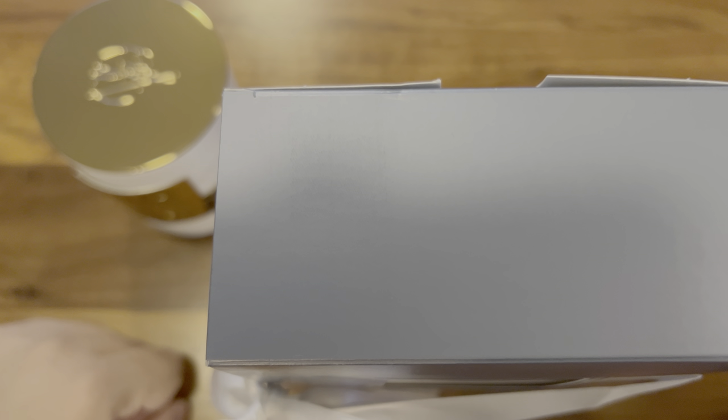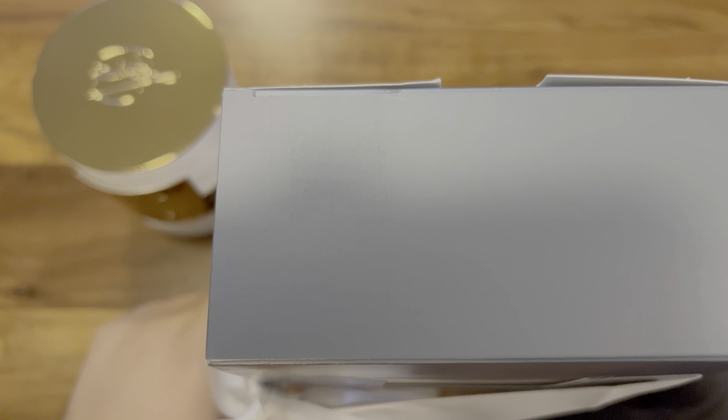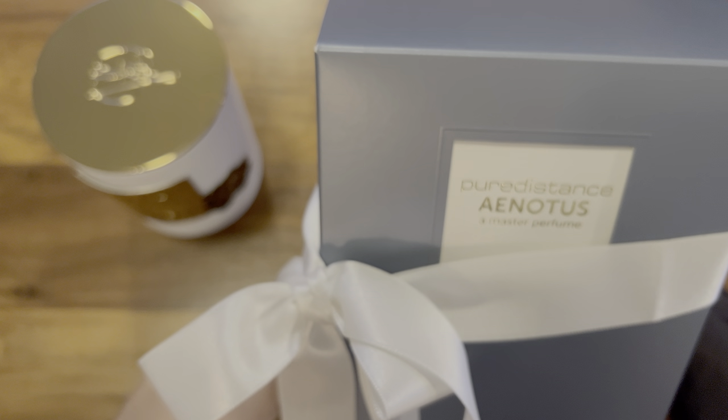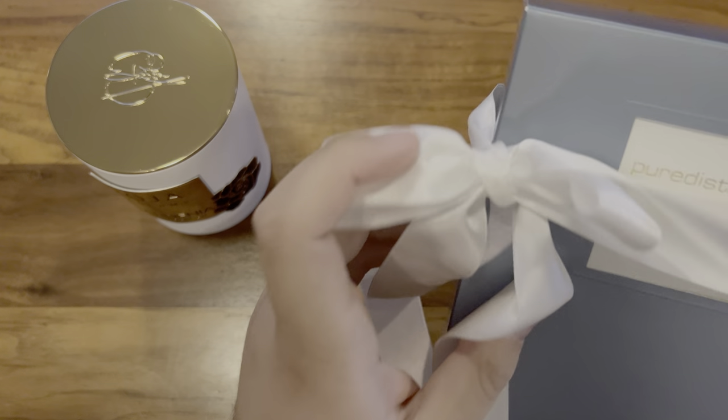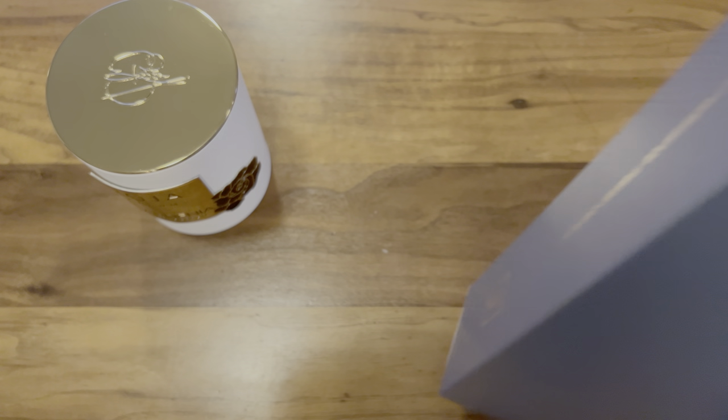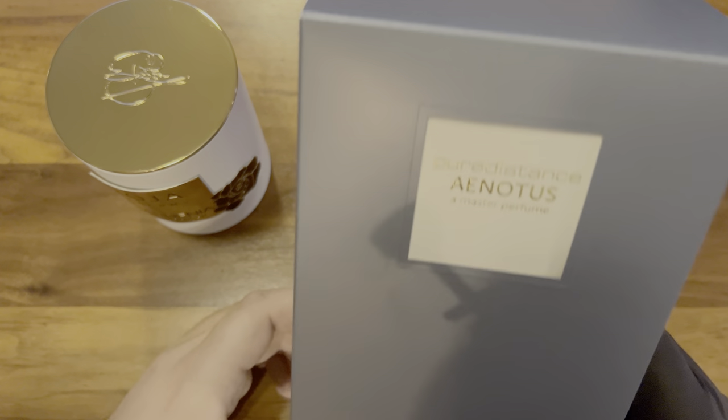Hi everyone and welcome to another video. I am the Fragrance Enjoyer, and in this one I'm talking about one of my newest acquisitions from the company called Pure Distance — specifically the perfume called A Notice. This is the first perfume I've bought from this brand and it's going to make its first appearance on this channel. I've already unpacked it and worn it a couple of times, so this is usually how it comes in the box.